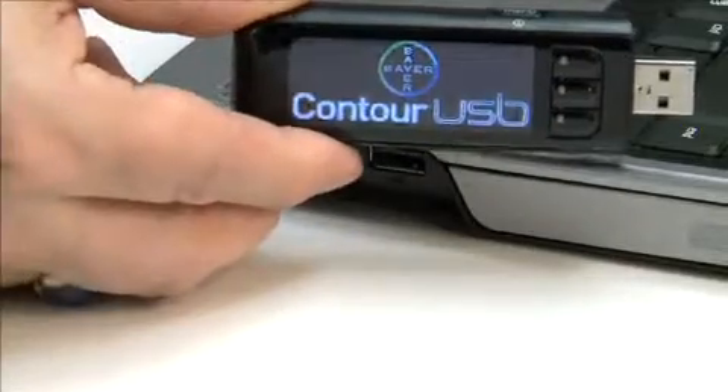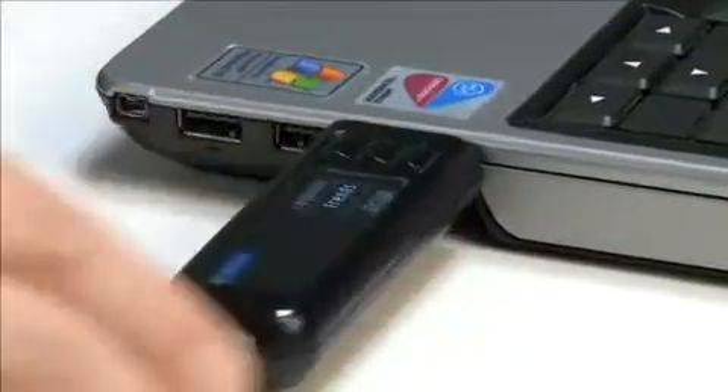Mark Saltzman is one of Canada's leading technology experts. Technology is all about making people's lives easier, so it's great to see it applied for the benefit of people living with diabetes. Bayer's Contour USB includes many of the advanced and convenient features typically found in today's tech devices. With its sleek, stylish, and user-friendly design features, it's a great fit for today's busy, plugged-in lifestyle.